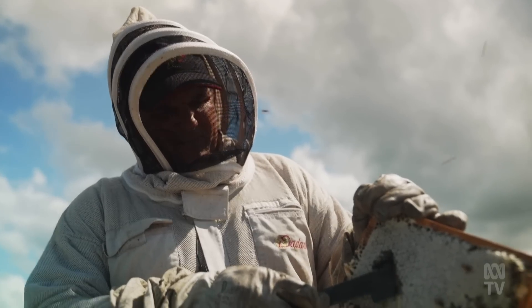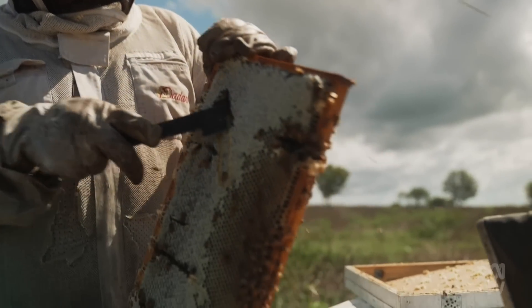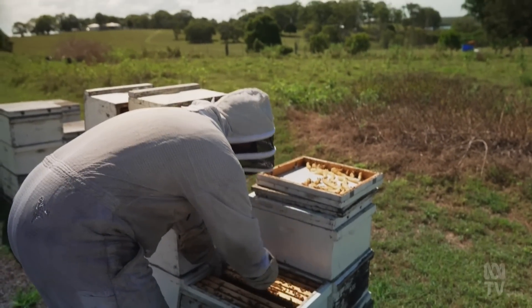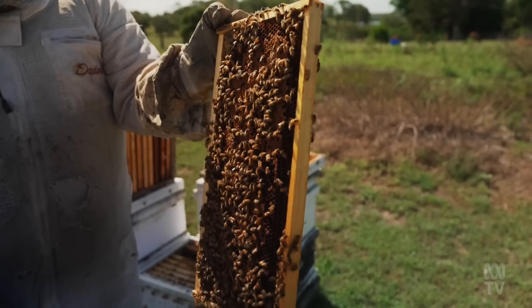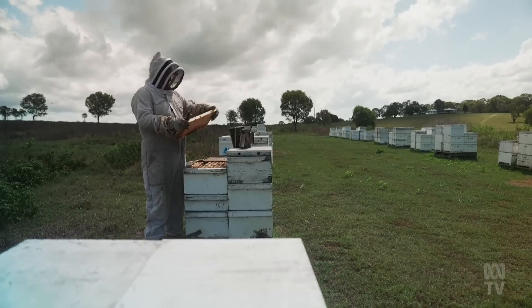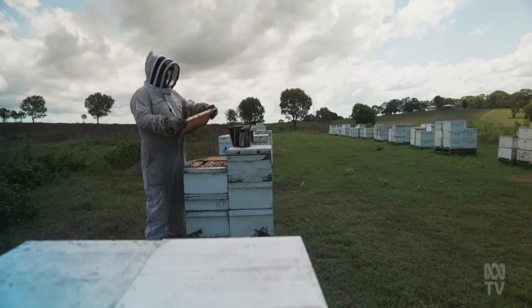Murray Arkadief has been a beekeeper his entire life. His home base is in south-east Queensland, although the nature of his job means he's often anywhere but home. They run about 1,200 beehives, working those across a 1,000-kilometre radius in all the different eucalypt forests from desert to the coast. Depending where the rain falls, Queensland and New South Wales keep them going for most of the year.